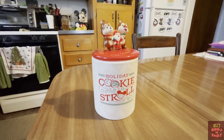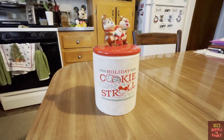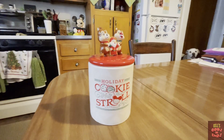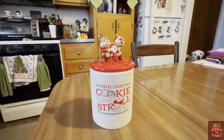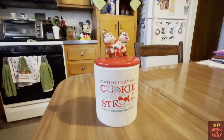Alright, we are back home now and I did want to include this in the cookie stroll video. Even though this wasn't part of the cookie stroll, it was available for purchase — it's a little cookie jar. It says 'Holiday Cookie Stroll' on it. As you can see, there's Chip and Dale and it looks like they're helping out Santa Claus. Really cool cookie jar.